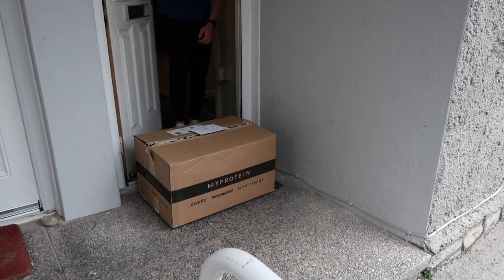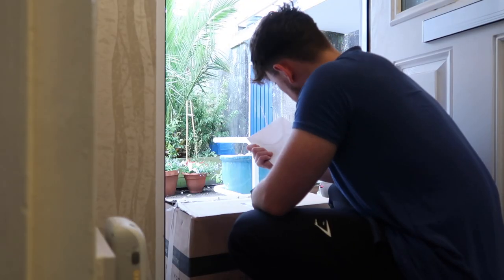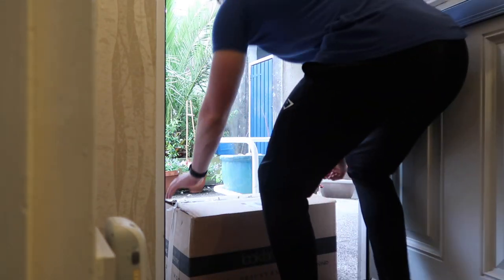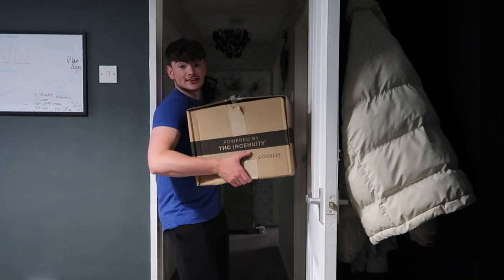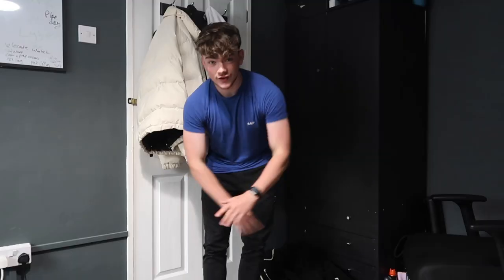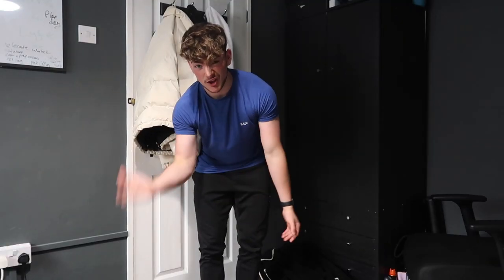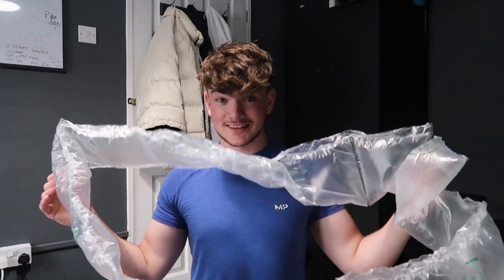I never get deliveries — what the hell could this be? Jesus Christ, I've never had a box so big. If you're curious what you can get with £200 on the MyProtein website, let's have a look. This box is just massive.